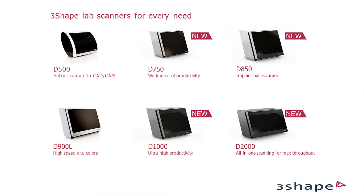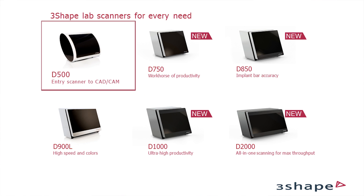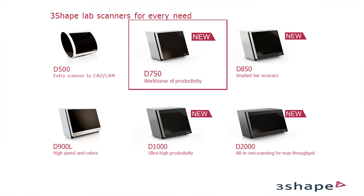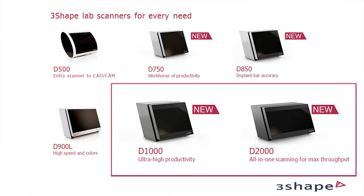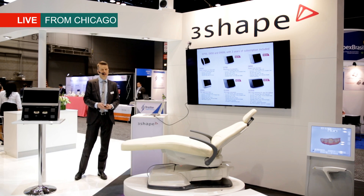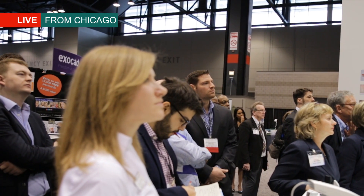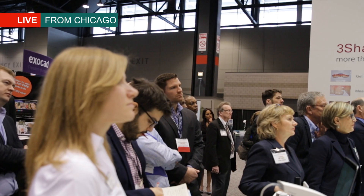Here you see the full portfolio. We think we have a scanner for every need: inexpensive entry model scanners, workhorse productivity for mid-range, and really exciting high-end scanners — the 1000 and 2000, which are our completely new unique scanners. All of the 750, 850, and 900 scanners come with a three-year subscription included in a campaign running right now.